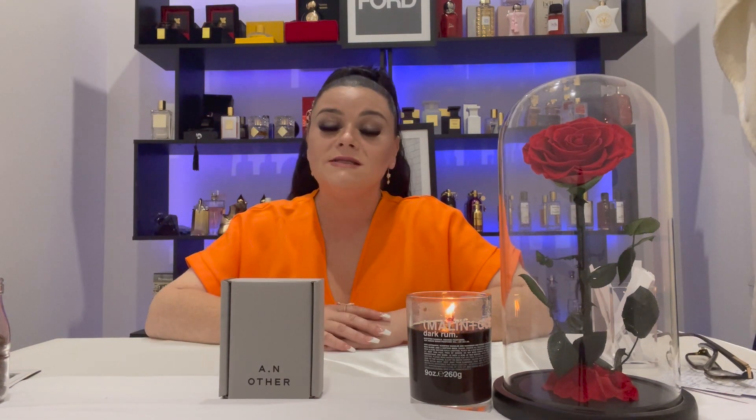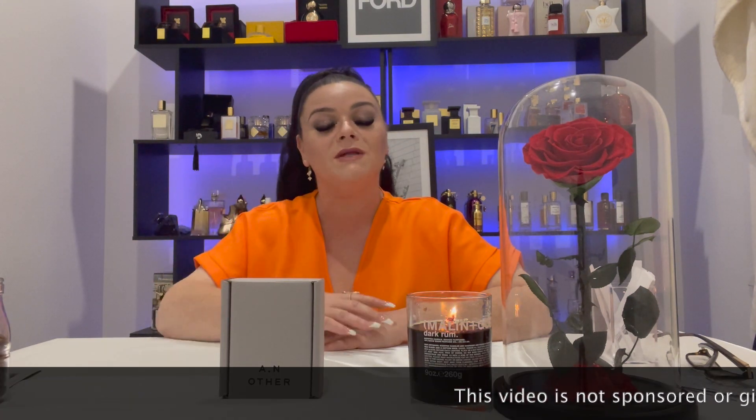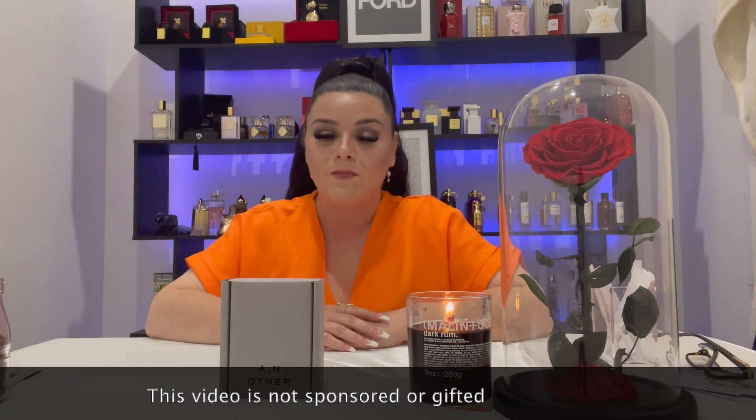If you have any questions about these fragrances, please don't hesitate to shoot them in the comments below and I will definitely get back to you. If any of you have had experiences with this fragrance, please let me know your thoughts — pop it in the comments. Thank you so much, scent freaks. I love and appreciate you all and I hope to see you next time. Take care, guys. Bye bye.